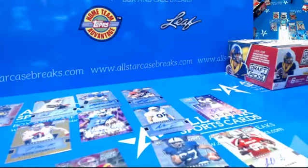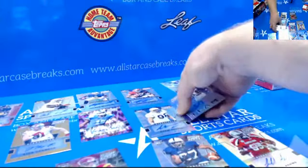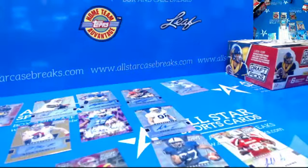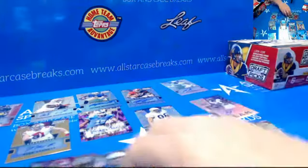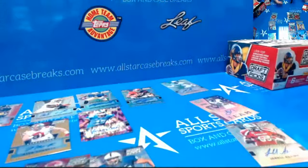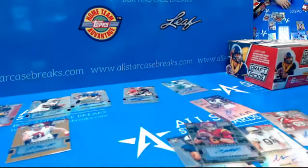You just need a whole case here. I need that Ezekiel Elliott. How many boxes are in a case? Basically you buy 11, you get one free — yeah, it's not bad at all. That was a nice card. You've got to be happy with that.